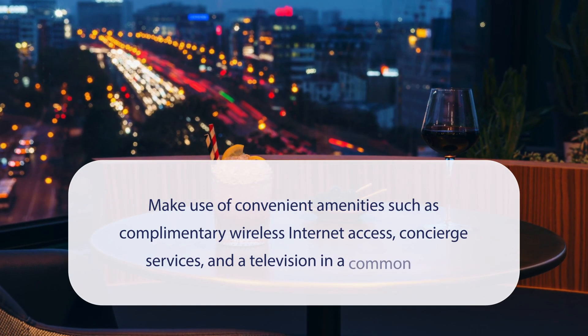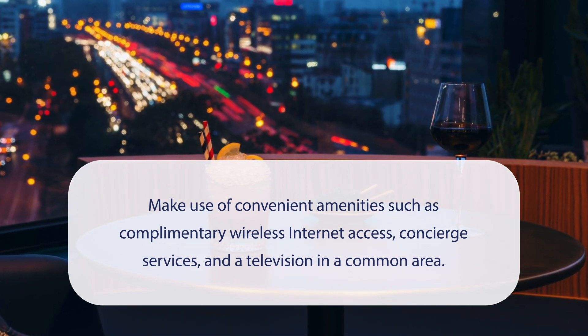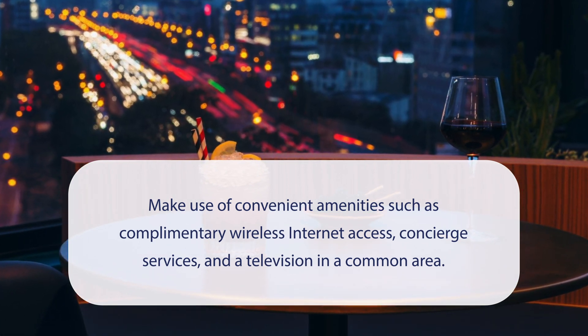At the Originals Boutique, Hotel Maison Montmartre, Paris, you can make use of convenient amenities such as complimentary wireless internet access, concierge services, and a television in a common area.